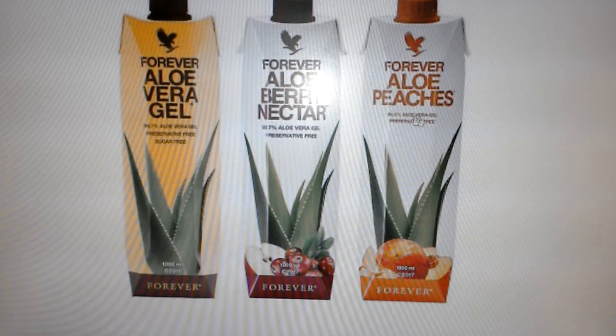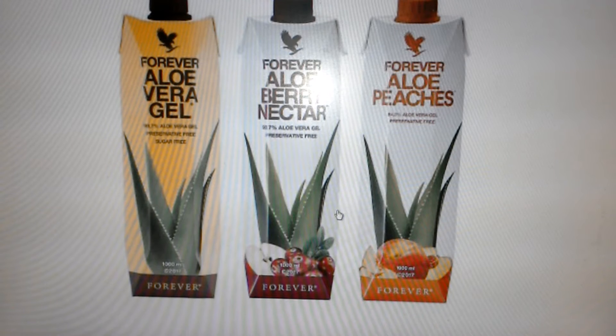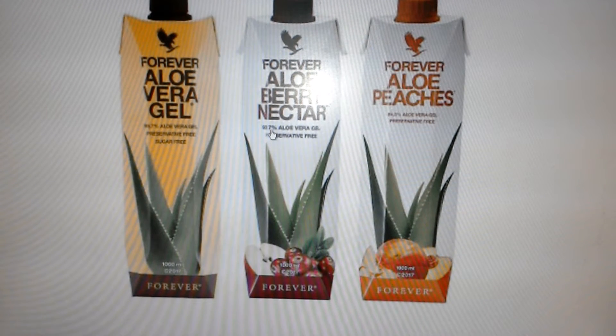None of these have got preservatives in them, and this one is sugar free. It's very tangy and fruity — apple sort of flavors — really nice apple and berry. That one has a little bit less percentage of aloe vera, which is still 90.7 percent aloe vera gel, because it's got all the other fruit in it. And this one is the peaches.